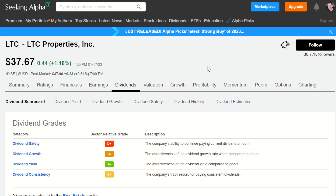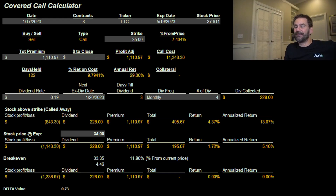Because I like LTC Properties as a REIT, I decided to go out and buy 300 shares today. I then turned around and sold an in-the-money call on LTC with an expiration out to May 19th, 2023 — so 122 days from now.